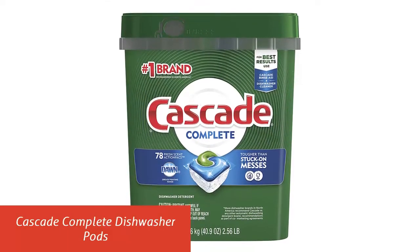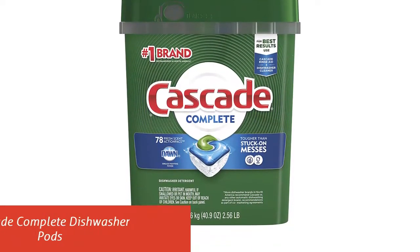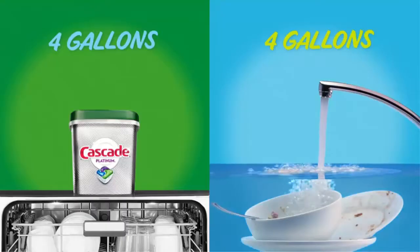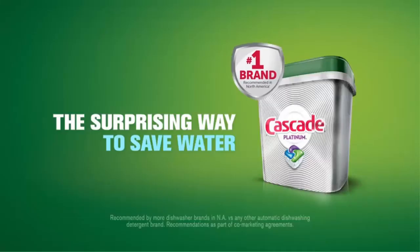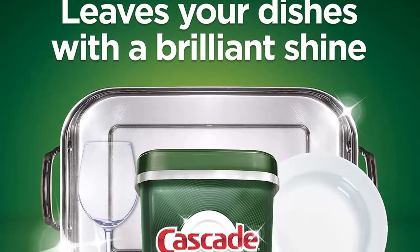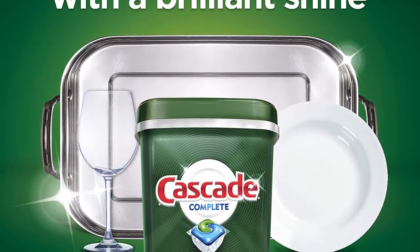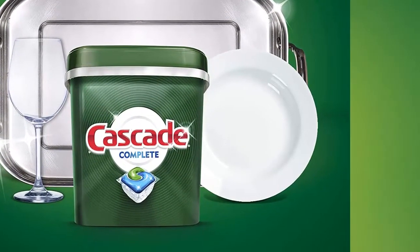Our list at number 1: Cascade Complete Dishwasher Pods. Cascade Complete Action Packs dishwasher detergent powers away even 24-hour stuck-on messes for a complete clean. Every action pack has 25% more cleaning power and is formulated with the grease-fighting power of Dawn Dishwashing Liquid. Cascade Complete Action Packs are phosphate-free.